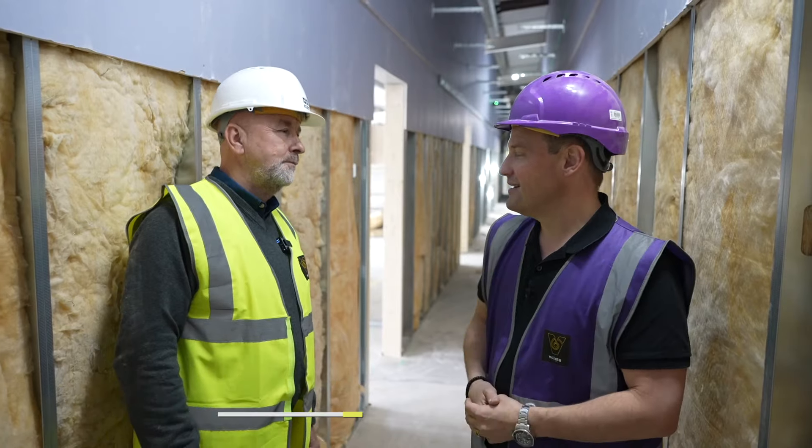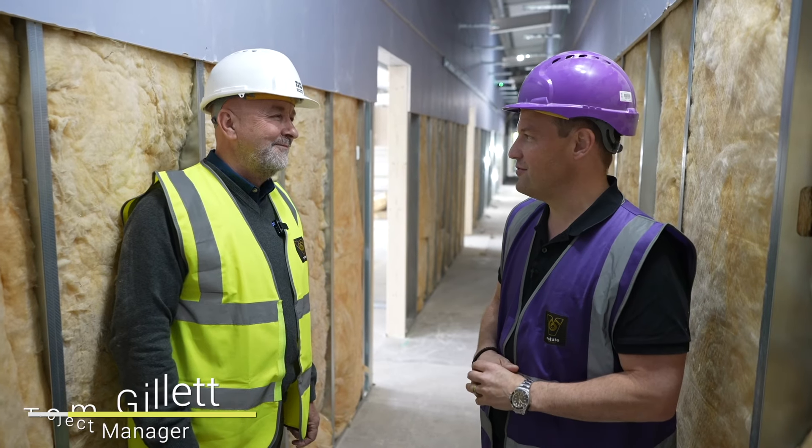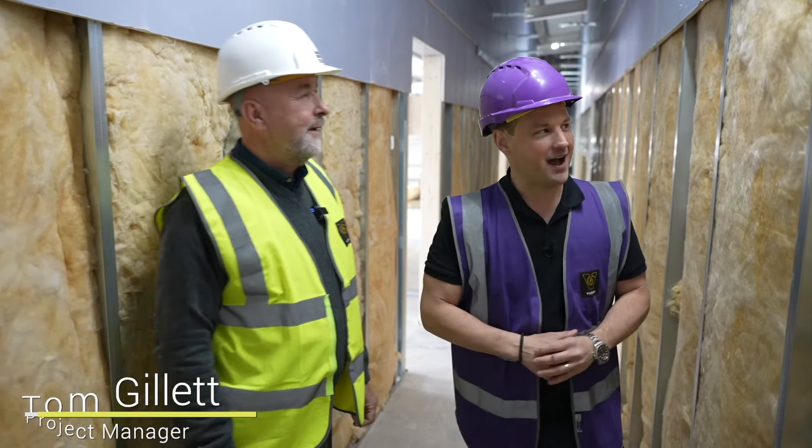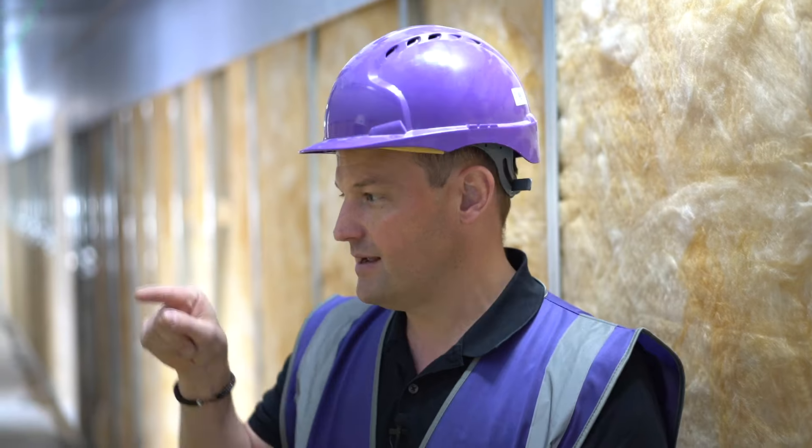Hi guys, I'm Nicholas Woolwork, CEO of Redbrick and PropertyForum.com. I'm joined today by Tom Gillett, our head contract administrator and PM — well, he's the boss actually. We bumped into Tom earlier on site and started talking about internal wall types in construction, so I thought it'd be good to pull him aside, get him miked up, and have a chat about these internal wall types.